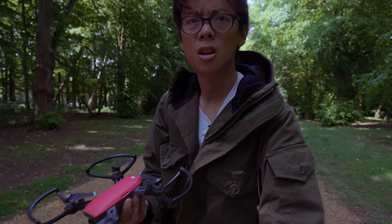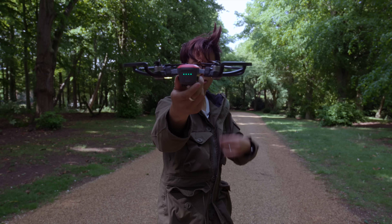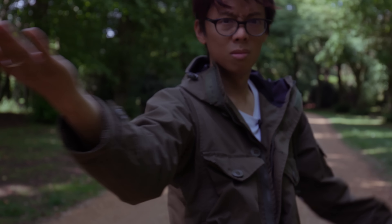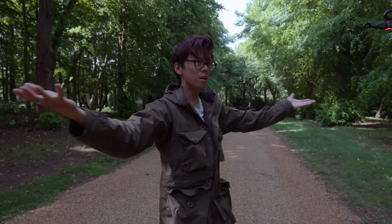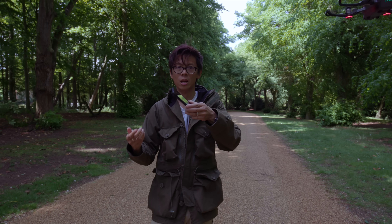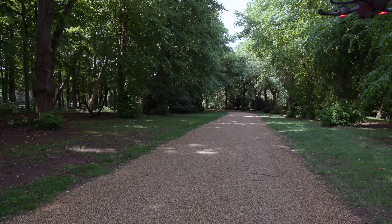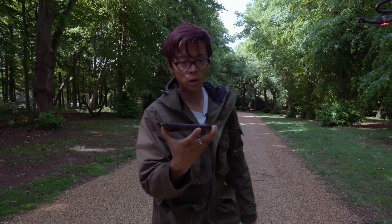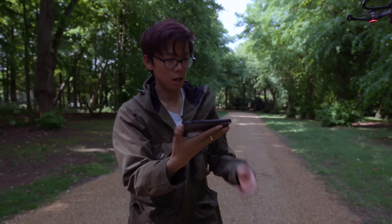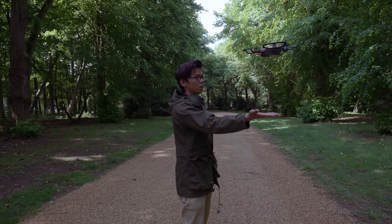This is the cool feature: press the power button twice, it reads your face, knows you're in front of the drone, and it takes off by itself — some kind of dark art going on here. You don't really need your phone anymore.